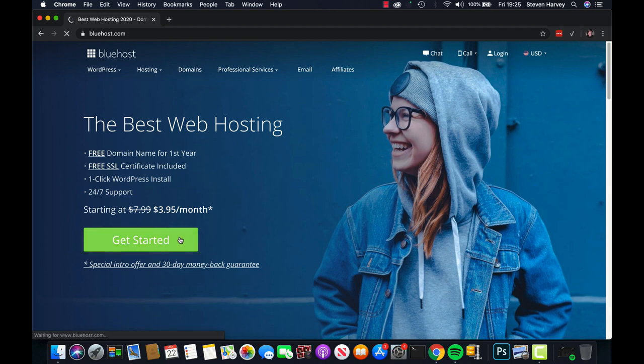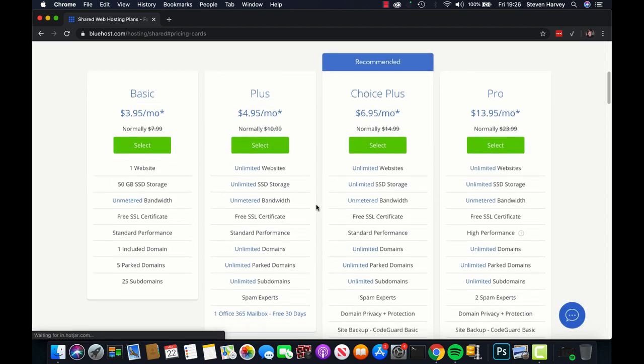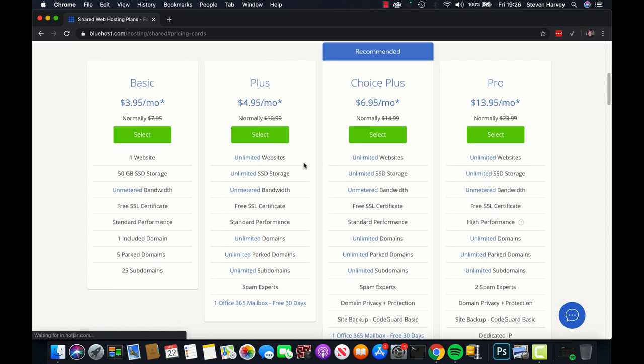Click Get Started. You get a number of different packages here. If you feel like you're only going to be using your hosting for one website, you can go ahead and get the basic package. However, the one I recommend is the $4.95 a month Plus package, purely because you get unlimited websites and unlimited storage. With all these different Bluehost plans, you get a free domain for a year and a free SSL certificate, which is basically a badge to show that your website is secure.